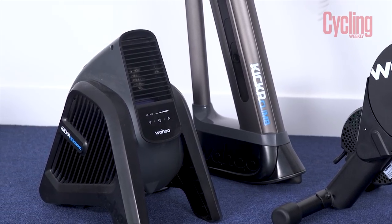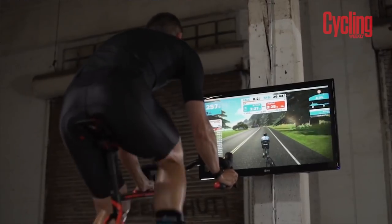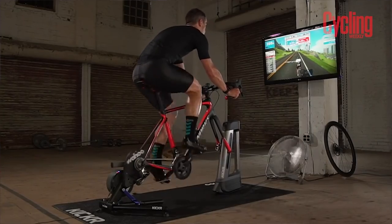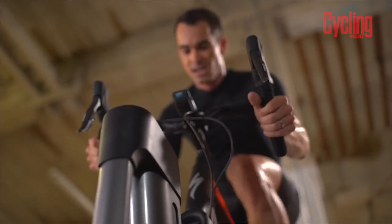Alongside the turbo they have the Kickr Climb and the Kickr Headwind. The Climb attaches to your fork and physically lifts the front of the bike to simulate gradient changes. So as you hit a climb in Zwift — Watopia or the new World Champs course — the front end lifts or drops depending on the gradient, up to 16 degrees. It's compatible with through-axle, quick release, and even mountain bikes.